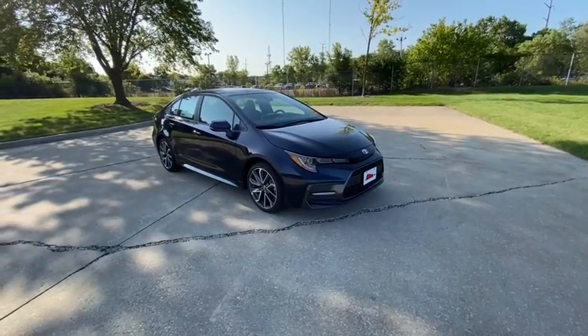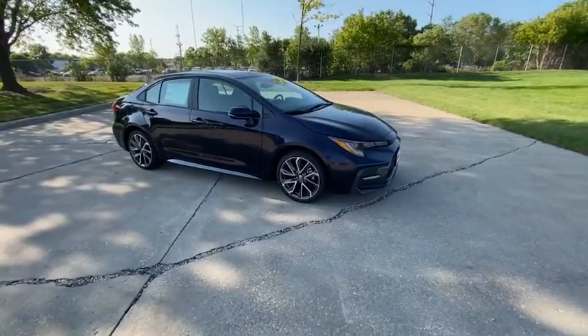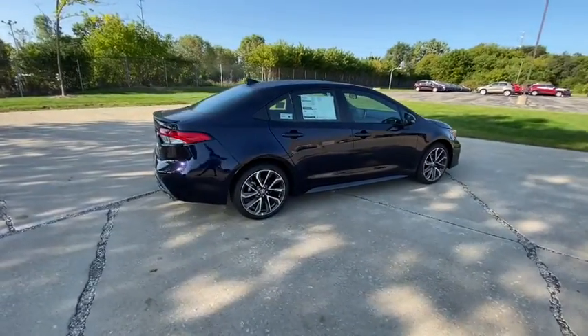Looking for the right vehicle? Check out the 2021 Toyota Corolla. The Corolla is still a great option for those who want dependability, comfort, and value. Here are some of this vehicle's great options.